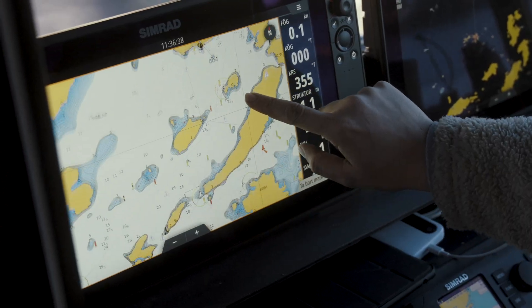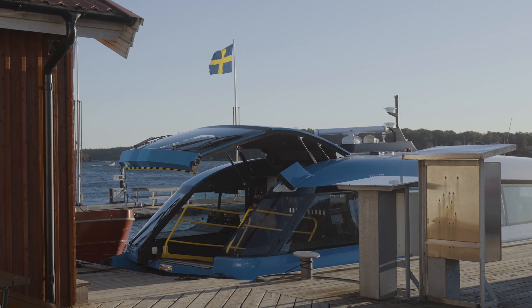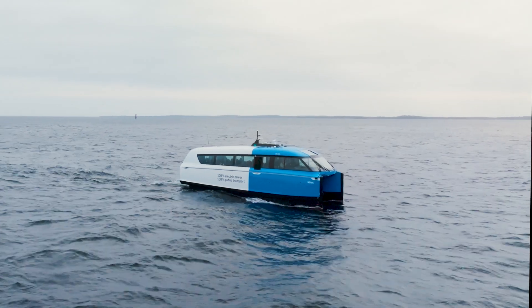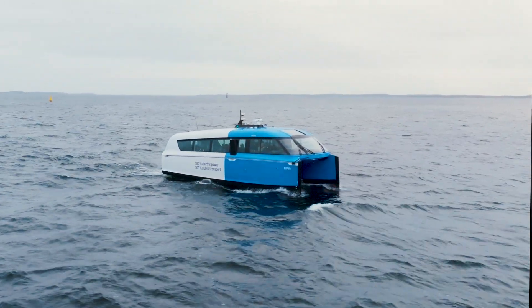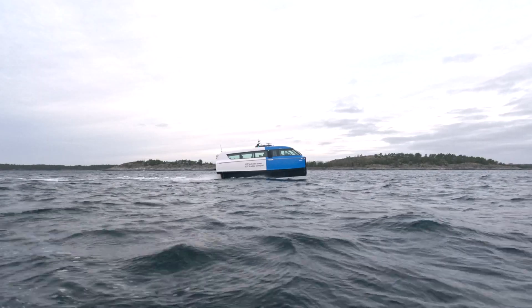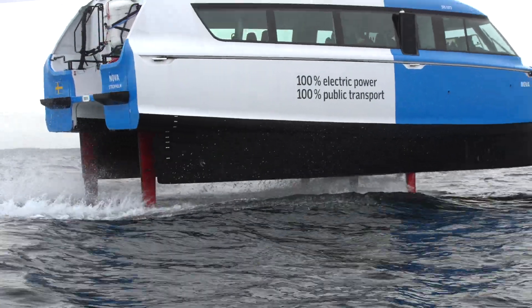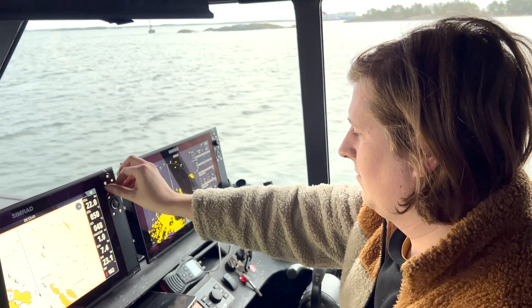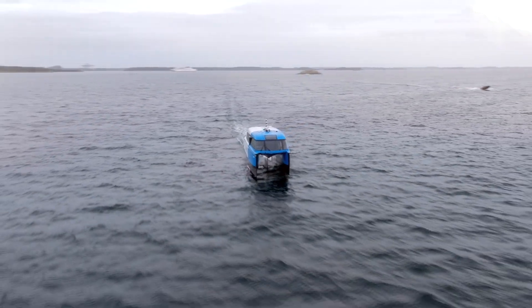I'm the captain here on Nova. Similar to a traditional vessel we have both a throttle and a joystick for steering, but the main difference is that when we go up to 14-18 knots the boat will actually take off and the hydrofoiling system will kick in and keep the boat steady. The only thing I need to do is actually steer and go where I want.